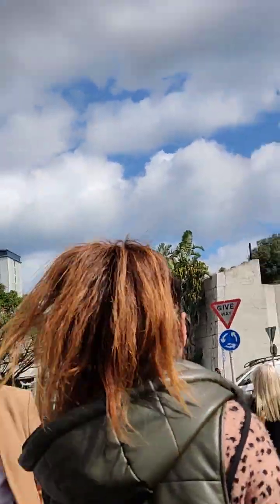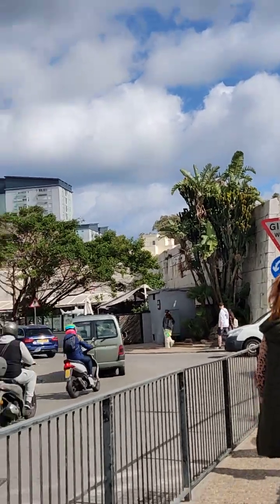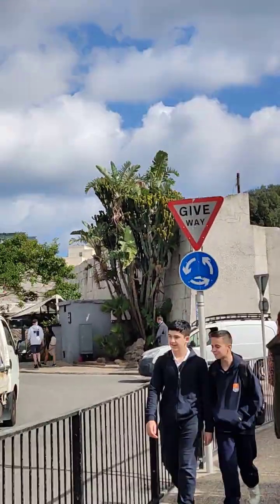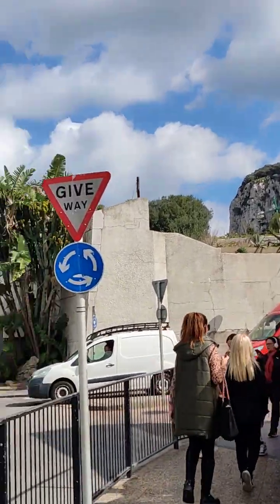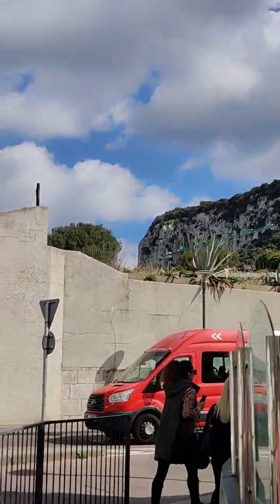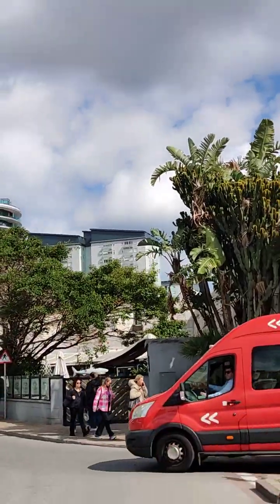You can pretty much walk from the airport if you're feeling frisky and fit and fresh. You can walk from the frontier right through across the runway, which is very exciting, and if you catch it just right you might actually see a plane take off and it looks amazing. I've flown out many times.